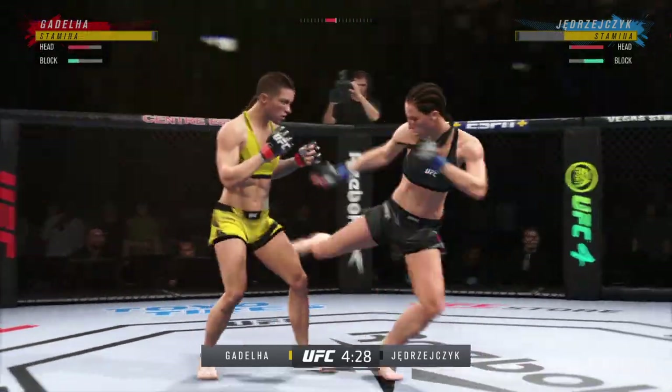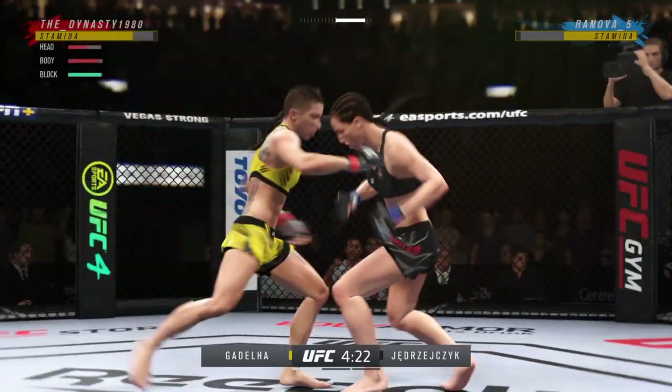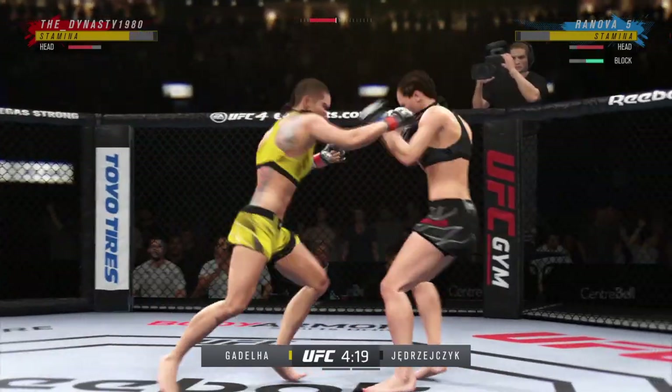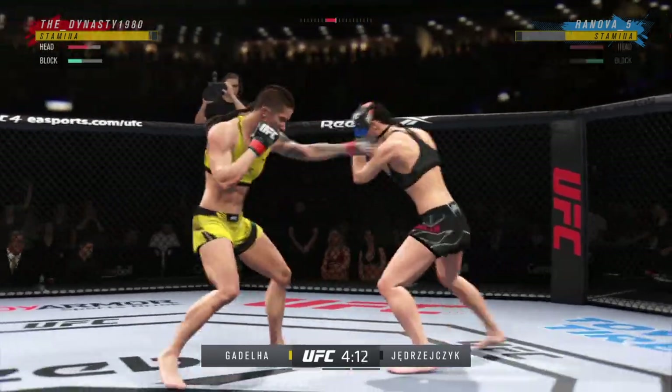Good series of strikes by her there. She is staying wicked busy — very busy, but also super accurate. She is on point. Great punch, landed with so much power. That's going to shock and lock — massive knee to the body.